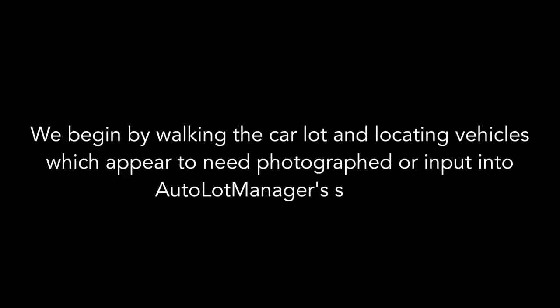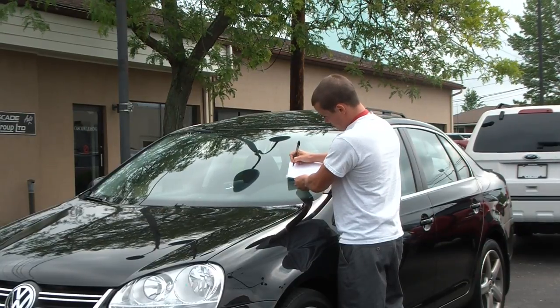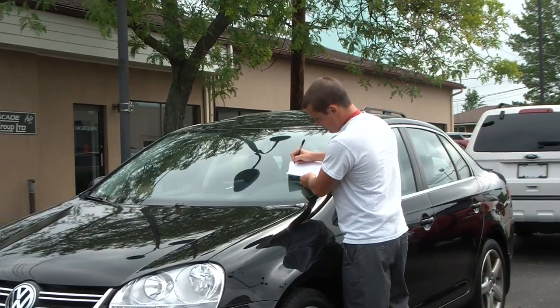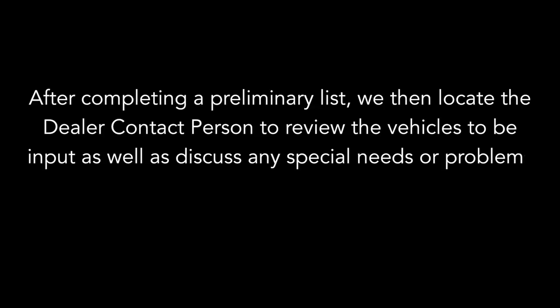Getting started at the dealership car lot. We begin by walking the car lot and locating vehicles which appear to need photographed or input into the AutolotManager system. Vehicles to be input or photographed ordinarily have either no window stickers or only handwritten paper buyer's guide sticker, also known as an FTC label. Or for new vehicles, they're simply not labeled at all. We fill in the information for those vehicles onto the AutolotManager's approved inventory lot sheet. After completing a preliminary list, we then locate the dealer contact person to review the vehicles to be input.